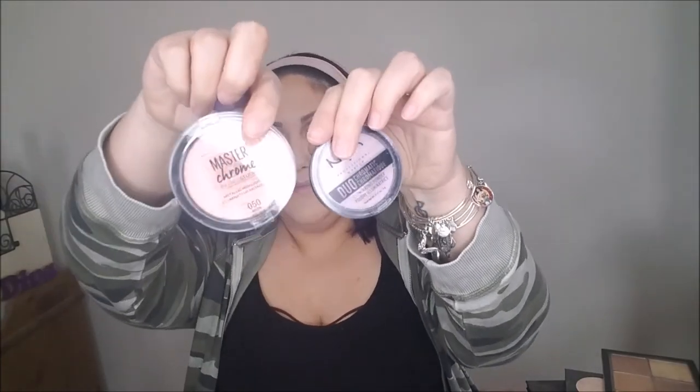For highlight, I'm mixing the NYX Duo Chromatic in Lavender Steel with the Maybelline Master Chrome in Molten Rose Gold — sticking with that mauve tone. Taking a mixture of both on my sponge, I tilt my face toward the light and press the highlight in using the sponge. Then using the pointy side, I get that highlight right on the tip of the nose and the cupid's bow.